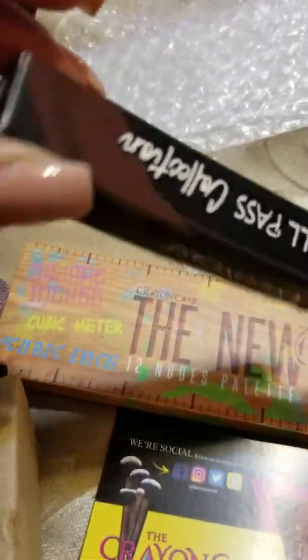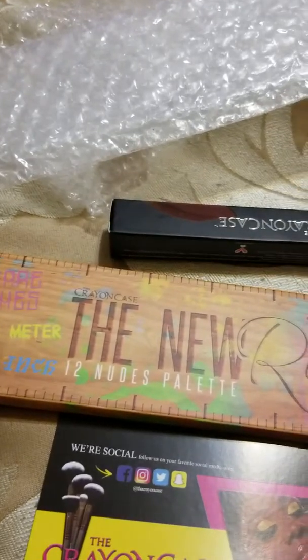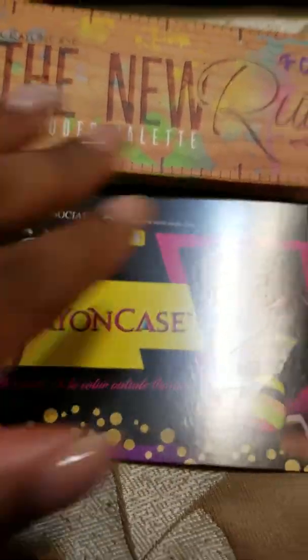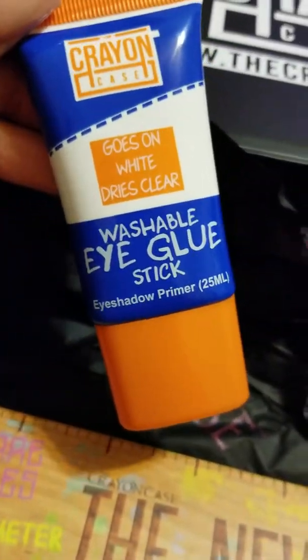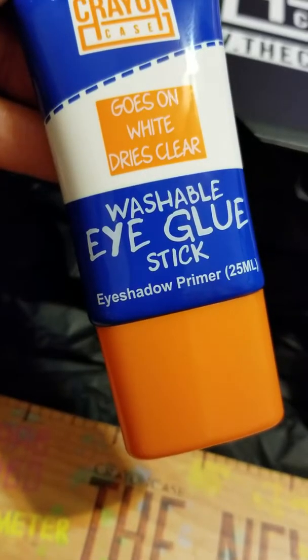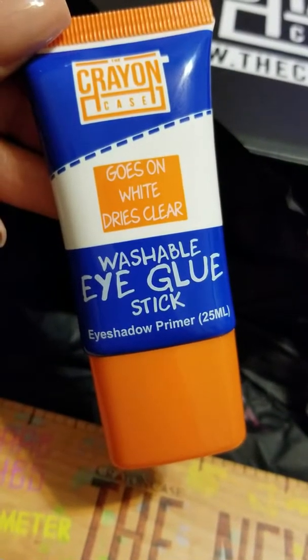She had the nude palette wrapped properly, the eyeshadow primer was in its own packaging, and the Halfpass lip gloss Pecan Popping was in its own as well, so it was very organized. Of course they included their social media info and a thank you card.